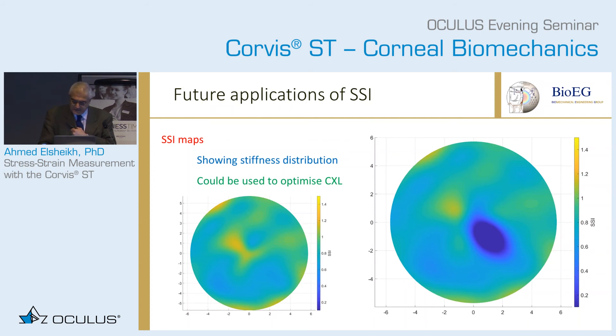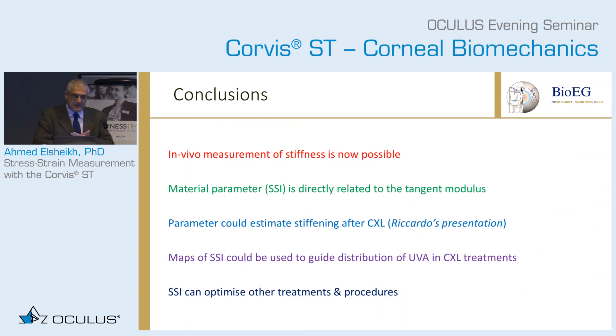We're hoping this would be used to optimize cross-linking treatment in terms of biomechanics — not only the values of SSI but also the distribution of SSI. Ricardo is going to talk about using SSI before and after cross-linking, showing case studies of the level of stiffening achieved. We really want to take ocular biomechanics into the field of numerical engineering, where we can benefit from the same level of accuracy for other applications. The SSI, if proven and validated, would be a great success in that area. Thank you.